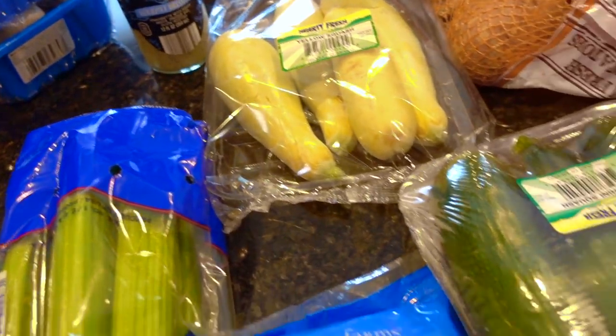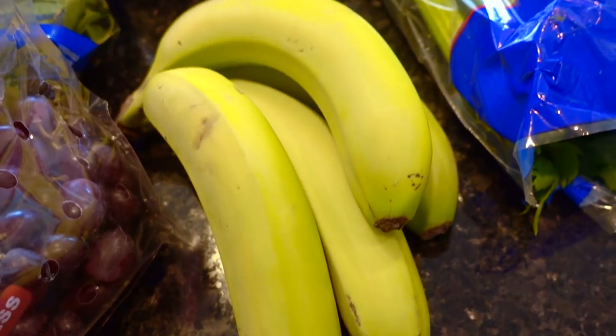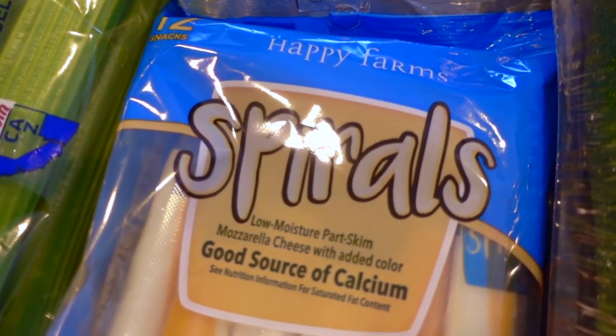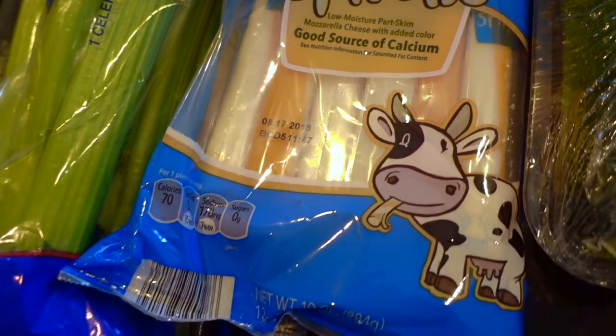Also some yellow squash, zucchini, celery, bananas — there weren't a whole ton that were green, these were the only ones I could really find. And I also decided to try their Happy Farms Spirals string cheese. We'll see how that goes.